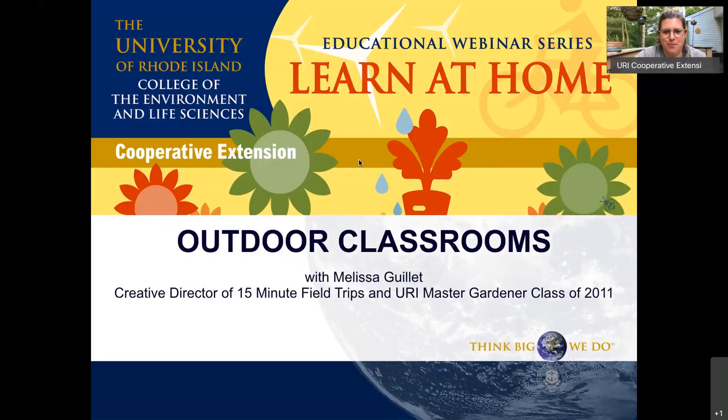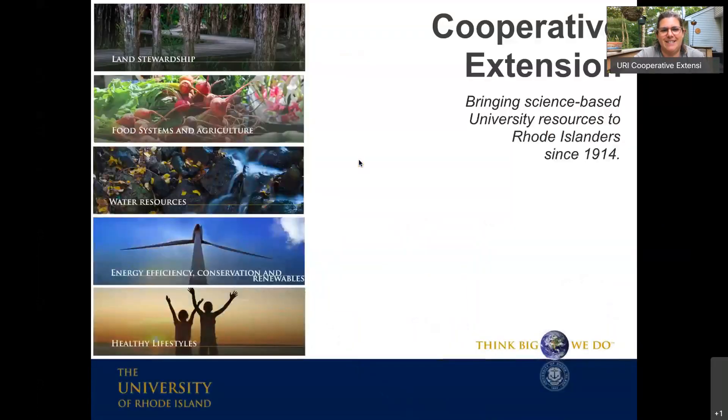Good evening everyone, welcome to our next webinar in our Learn at Home educational webinar series, brought to you by the University of Rhode Island, specifically the College of the Environment and Life Sciences and the special unit within that called Cooperative Extension.